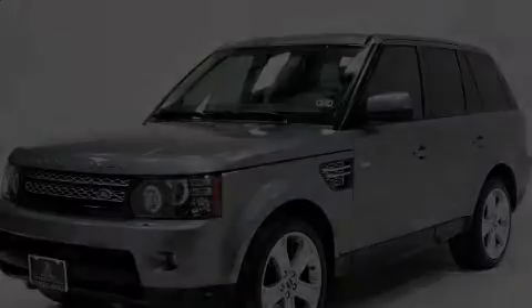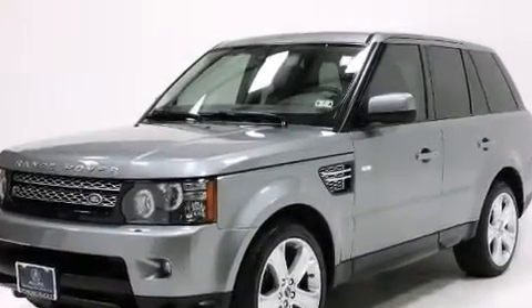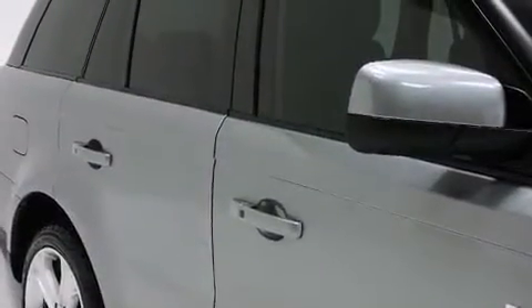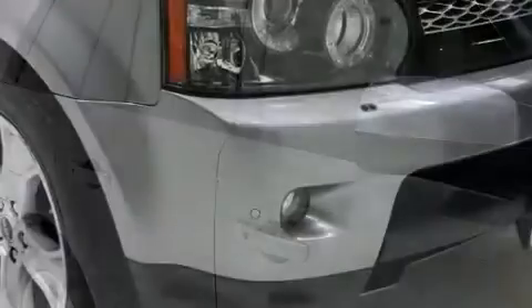Load your family into the 2012 Land Rover Range Rover Sport. With less than 20,000 miles on the odometer, this four-door sport utility vehicle prioritizes comfort, safety, and convenience.